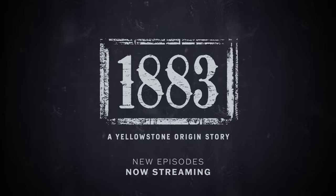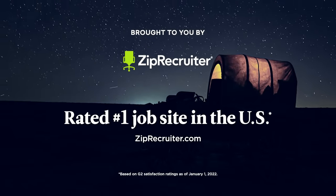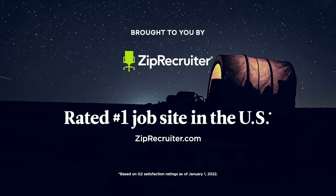1883. New episodes now streaming exclusively on Paramount+, brought to you by ZipRecruiter. Go to ZipRecruiter.com and put ZipRecruiter to work for you.